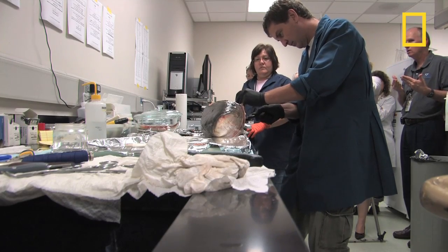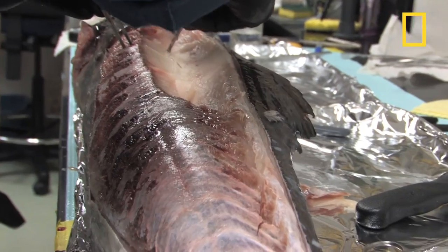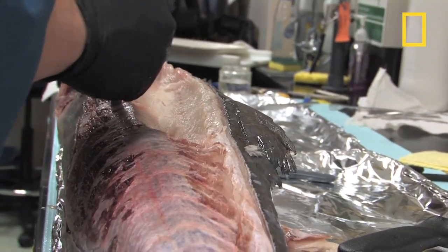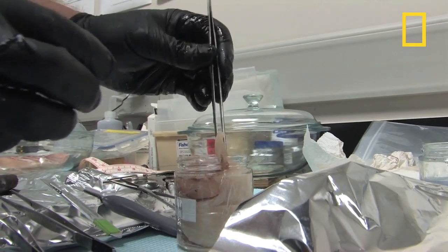In the lab, researchers carefully cut samples from each skinned fish. Some will be frozen and shipped to another lab in Seattle for chemical analysis. Others are destined for the smell test at the Pascagoula lab.